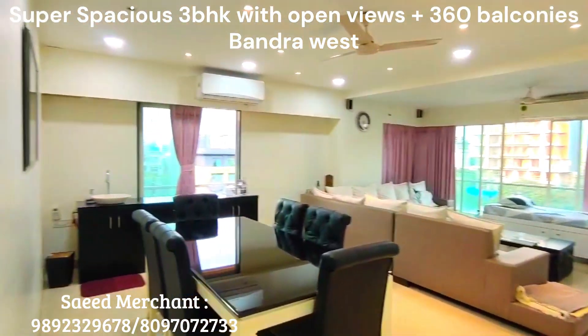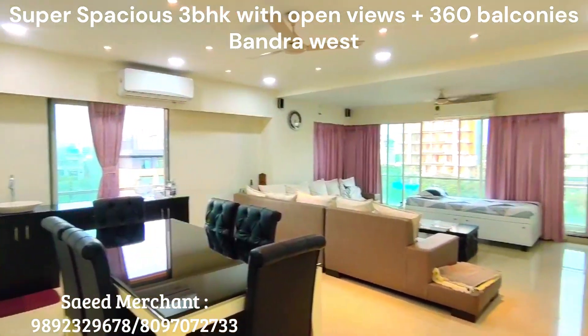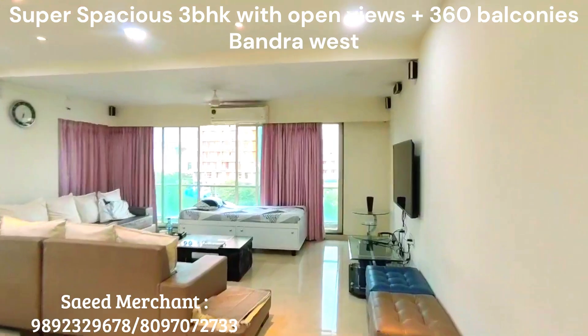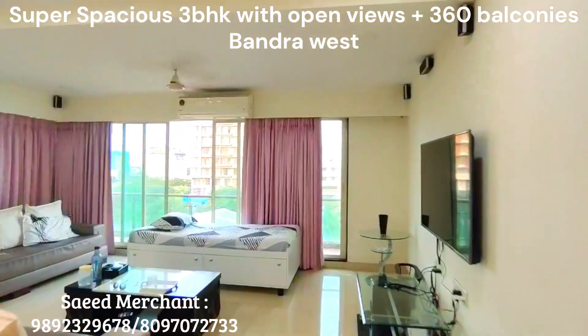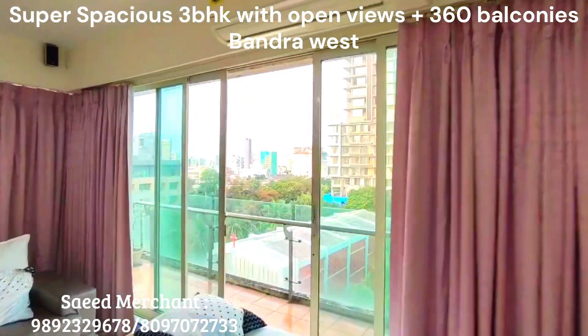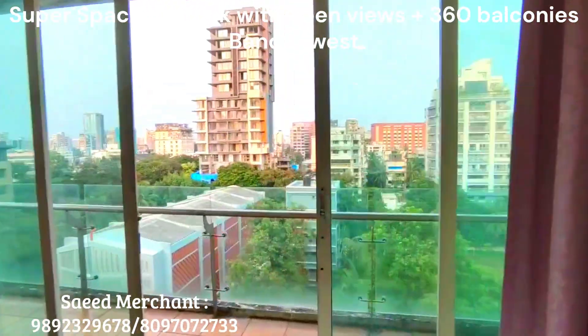Posh location, super spacious 3BHK with wraparound decks. 1900 usable carpet area, higher floor with open views of Patwardhan Park, Bandra West at a one minute walk.